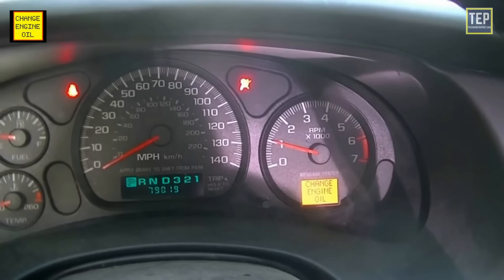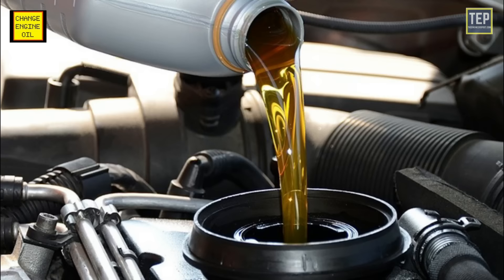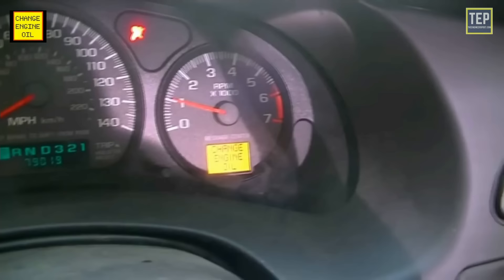The oil change light won't turn off on its own even when the old oil has been drained and fresh oil added — that's where resetting the oil change light comes in. Resetting the light is worth doing not just because of the annoyance of seeing it on constantly; if you haven't reset the warning light, your vehicle will have no way of telling you the next time an oil change is needed.